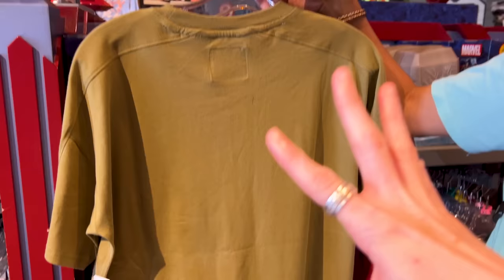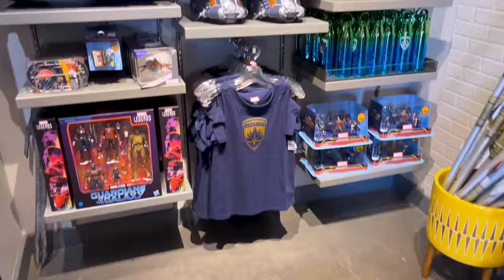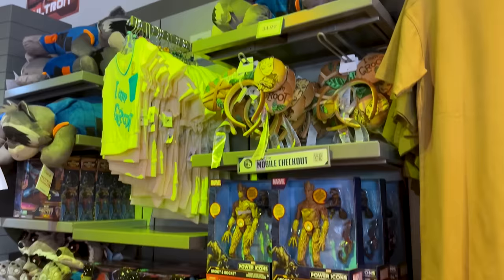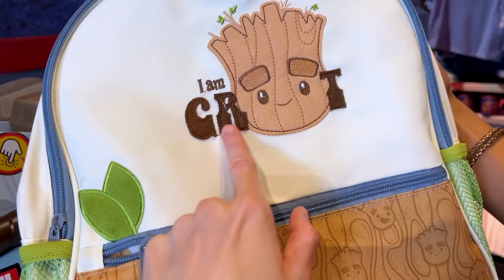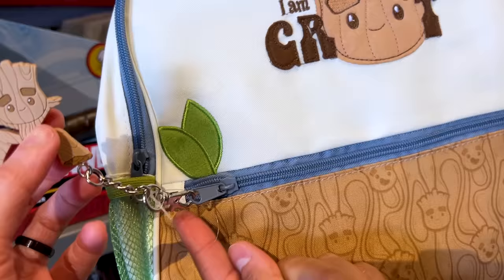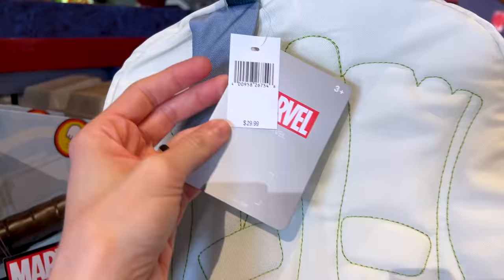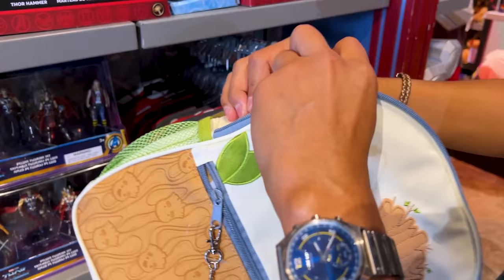The Groot t-shirt is a plain green color and it is $35 — the tag says 'We Are Groot.' There is also a Groot backpack that says 'I Am Groot.' It has a felt material applique with embroidery features, a dancing Groot silhouette charm, two side pockets, and padding on the back with Groot's face. It is only $29.99, which is a pretty good price for a backpack. Let's open it up and see the inside.